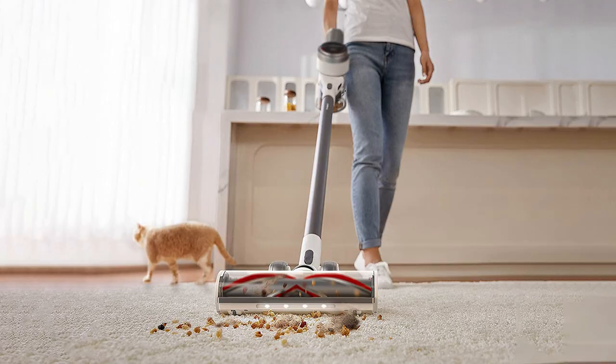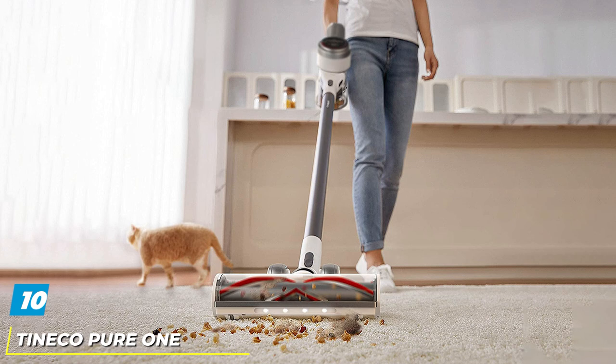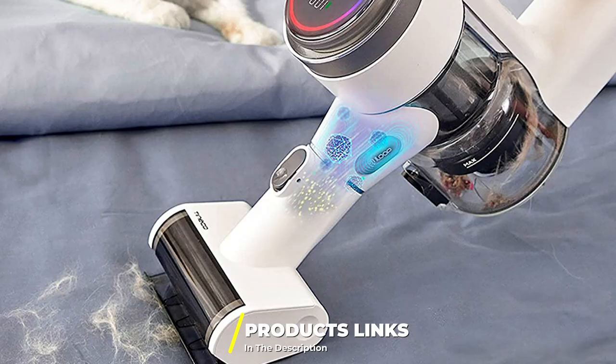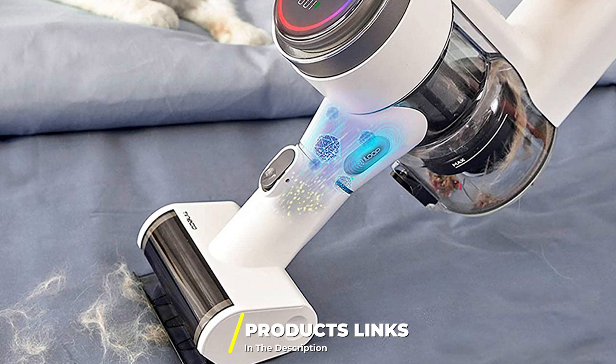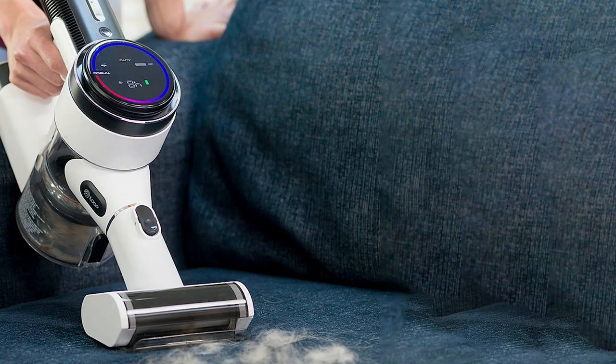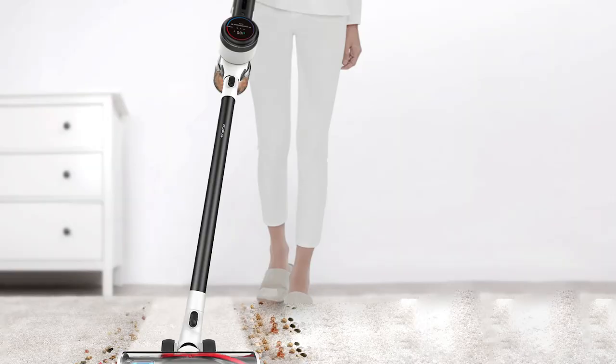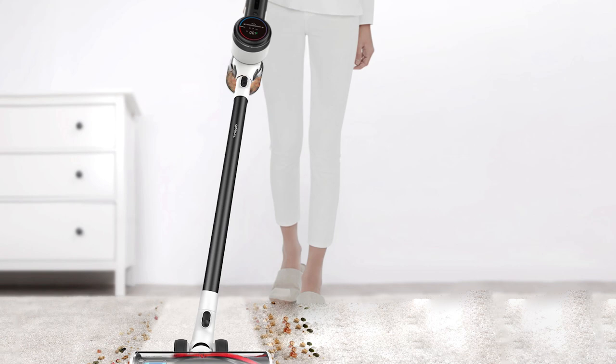Finally, the number ten position is dominated by the Tineco Pure One S12 Plus cordless stick vacuum cleaner. It is an advanced cordless vacuum cleaner suitable even as a main vacuum cleaner in larger homes and apartments. It is rated at 500W and features suction of up to 150 air watts. The unit comes with two 21.6V 2.5Ah batteries ensuring a run time of up to 50 minutes, and a run time with maximum suction of up to 10.5 minutes.